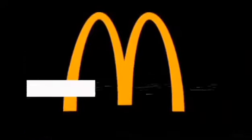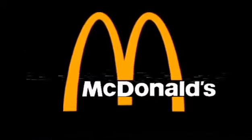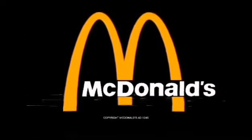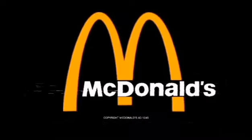McDonald's new Big Mac sandwich for the big mouth and appetite. Thank you.